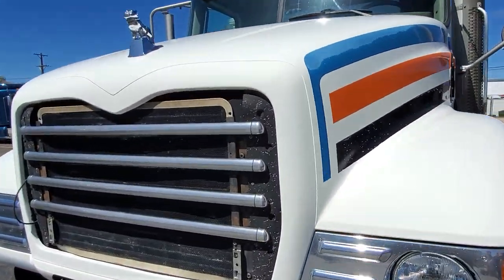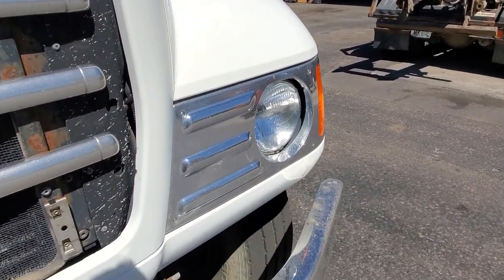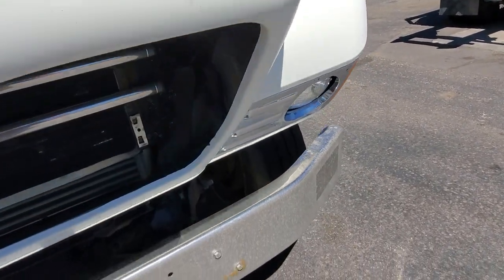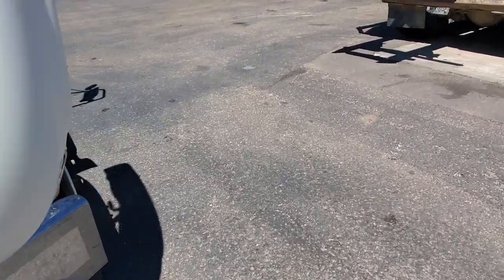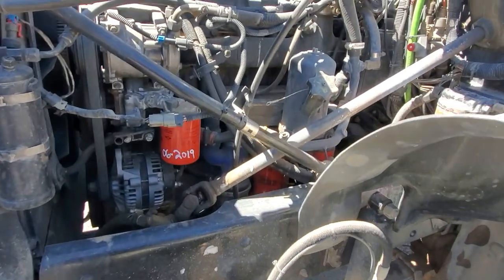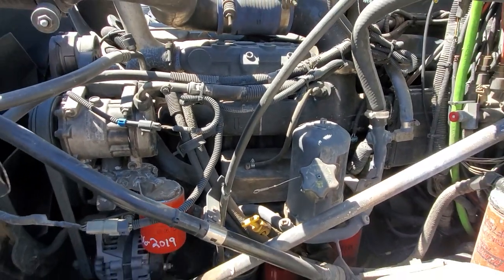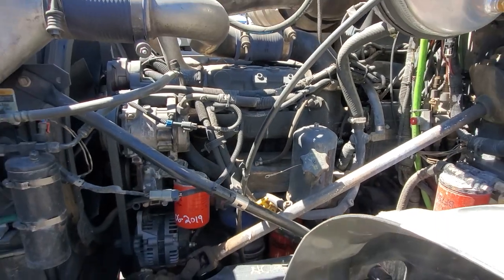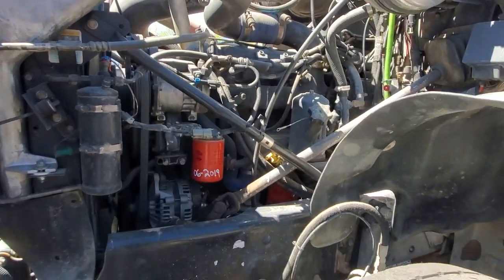It's got the original engine in it. These trucks were maintained every 300 to 350 hours. It's had a turbo put on it recently. It's the Mack engine again — it's original — mid 400s horsepower.